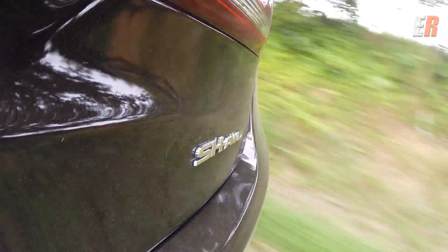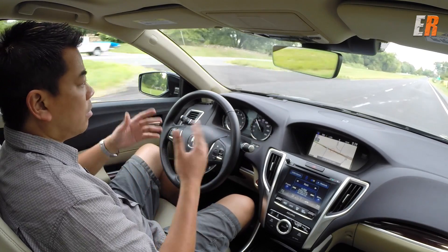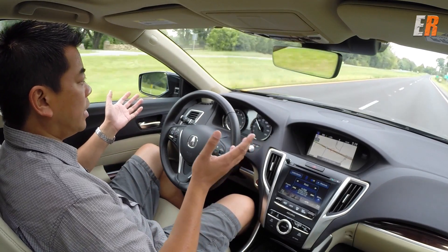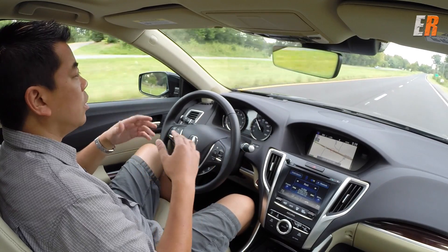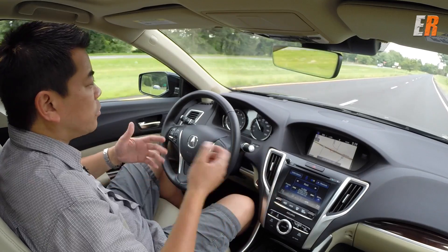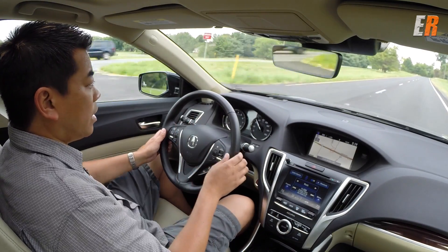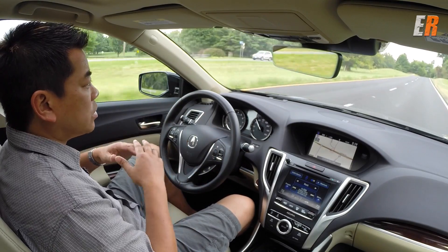We're even going around a slight bend — look, no hands! This is not an autonomous car by any means; this is strictly a safety aid. It's designed to help you in moments where you might not be paying attention — for instance, if you drop something. It says 'Steering Required,' I give it a nudge, and it's back into its mode.